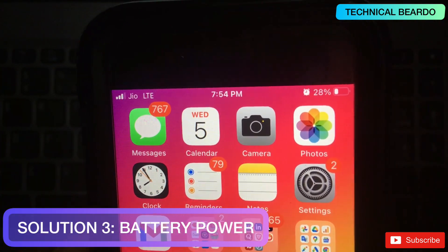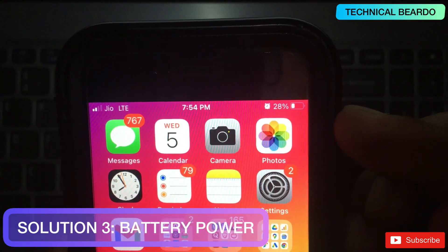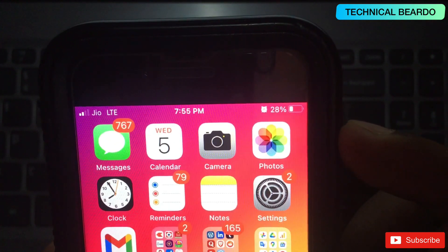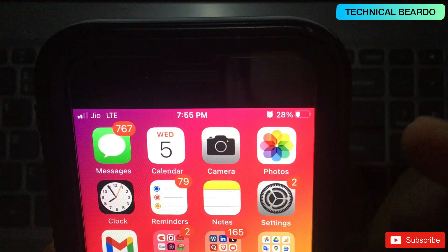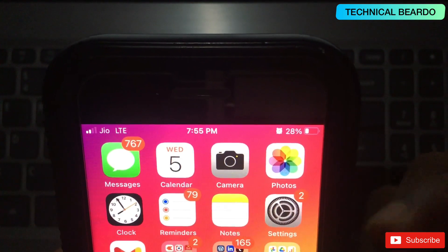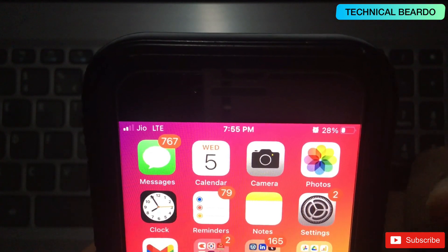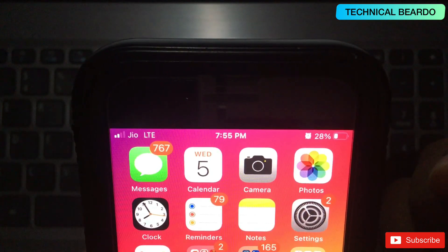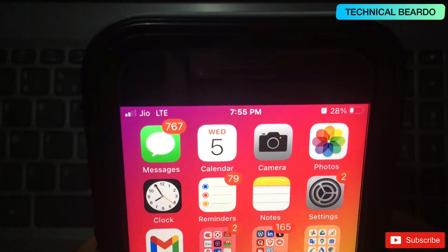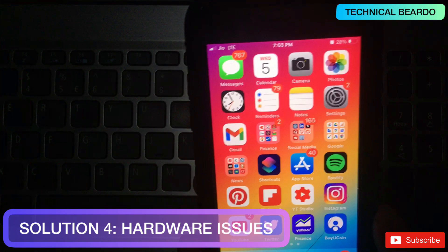The next solution is a basic but commonly recommended one. Apple's own support pages recommend maintaining battery charge above 50 percent. Whenever you try to pair your Apple Watch with your iPhone, make sure your iPhone is charged more than 50 percent. This is mentioned multiple times on the Apple support website, so make sure to follow this.